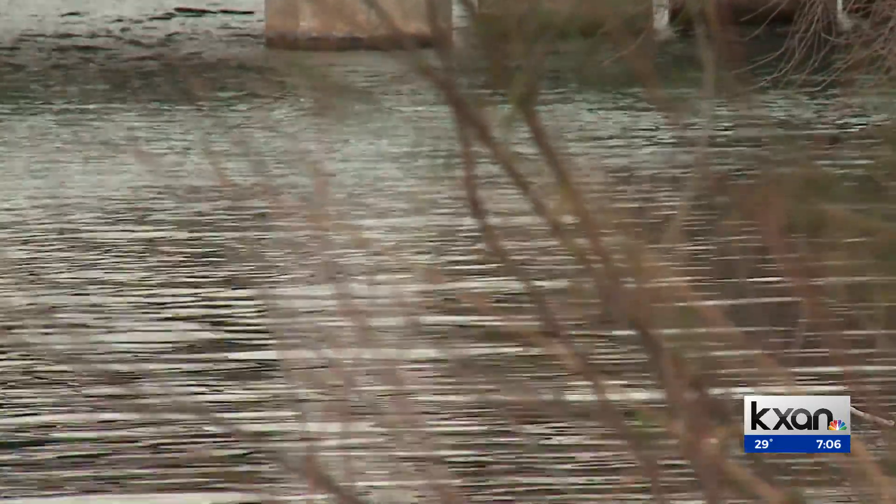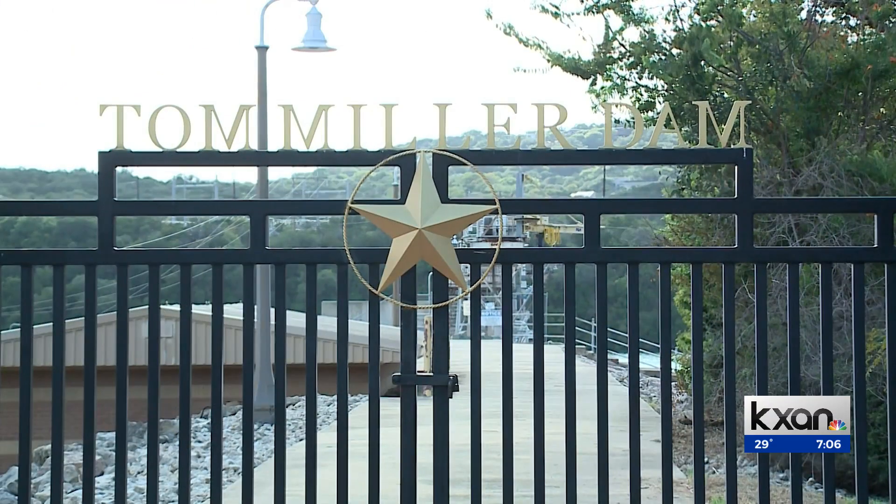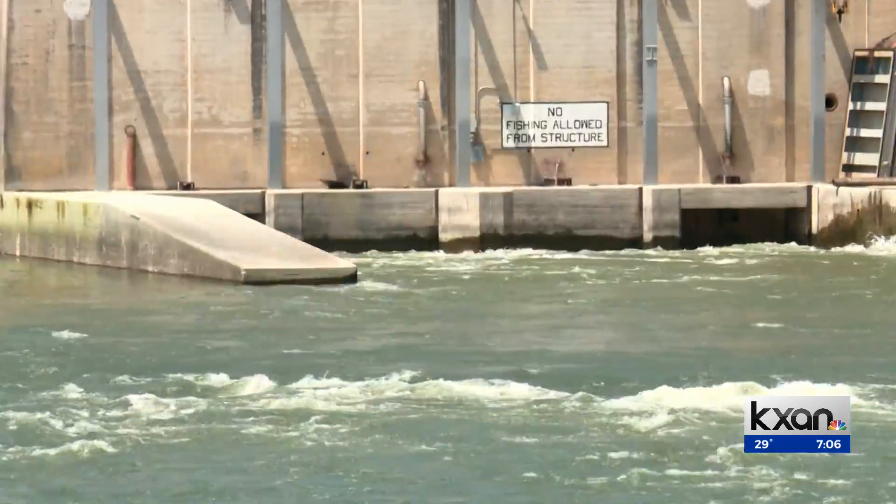Sediments are usually small deposits made up of rocks and minerals worn down by erosion and weather. The various dams along the Colorado River prevent those sediments from reaching the ocean, and that can cause problems.